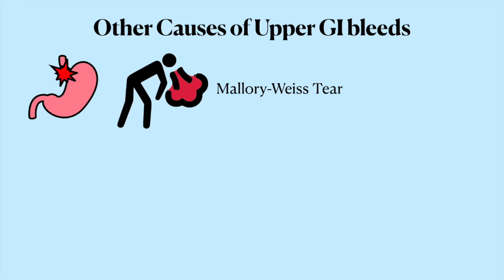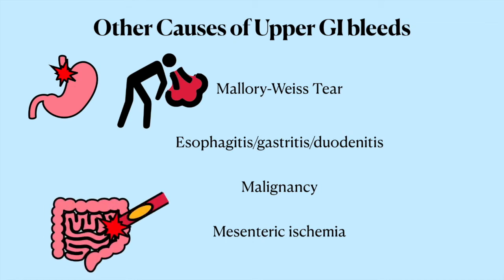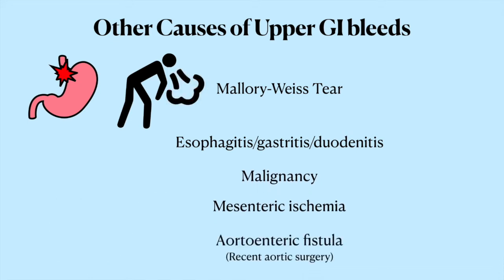Other causes include esophagitis, gastritis, and duodenitis, as well as esophageal and gastric malignancies. In mesenteric ischemia, where there's low blood flow to the small bowel because of a blockage in an artery, that can also cause gradual bleeding from ongoing ischemic damage. Another rare one that you shouldn't forget is an aortoenteric fistula — a complication of recent aortic surgery where the wall of the aorta erodes into the GI tract. Since arteries tend to spurt and the aorta is the biggest artery of them all, this is really, really deadly. If someone had a recent aortic surgery like an aortic graft for an aneurysm and they present with hematemesis, it's an aortoenteric fistula until proven otherwise, and they need a surgical assessment immediately.